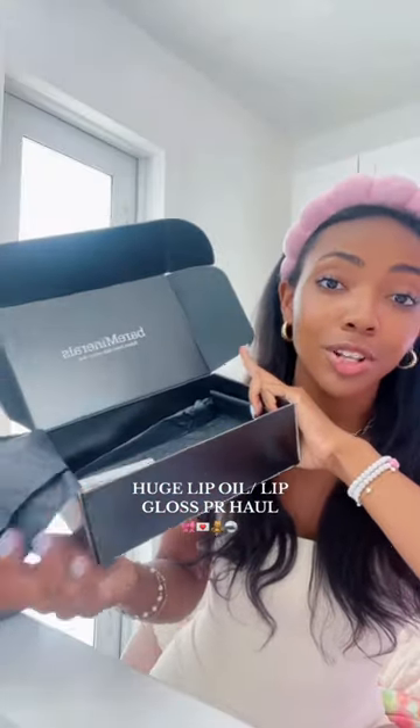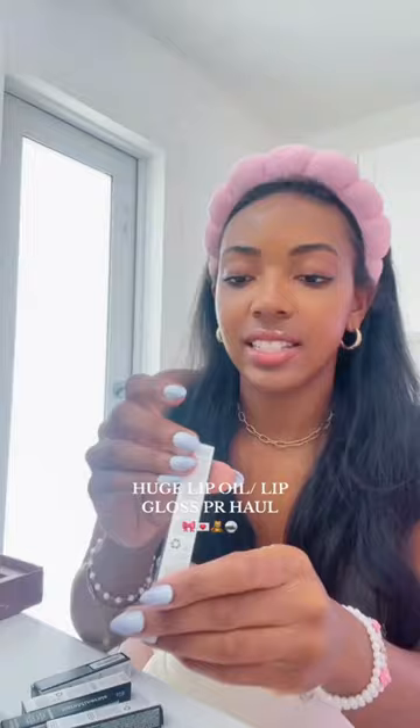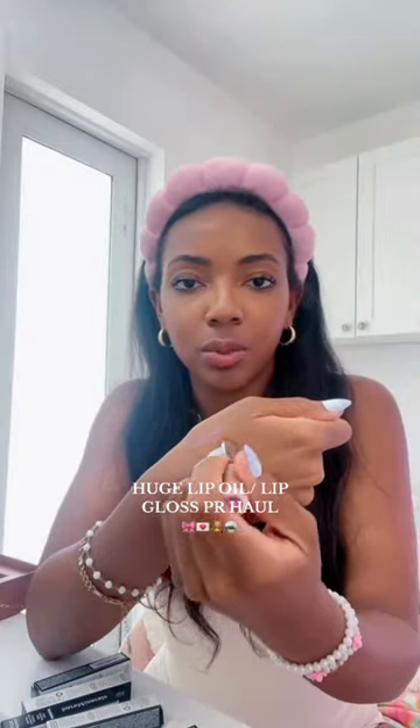Bare Minerals literally hooked me up with so many of their gloss balms. Look at all of these different stunning shades. This is their dewy lip balm — this is what the packaging looks like, watch this one for you right here.